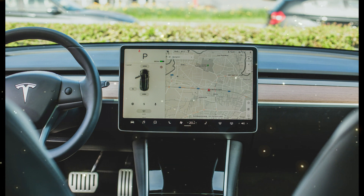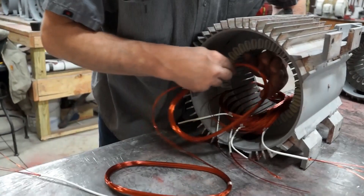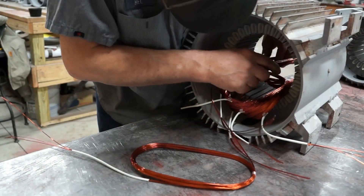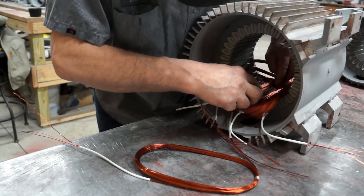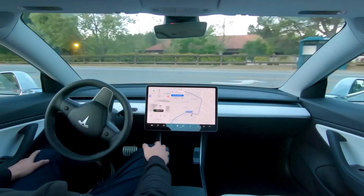Tesla retained the AC induction motor for its Model S and X vehicles, enabling these relatively heavy cars to achieve incredible acceleration from a standstill. However, there are still challenges to overcome. The beauty of the AC induction motor lies in its simplicity — copper wire coils, some steel and iron, and an aluminum squirrel cage rotor — which is precisely why motors in appliances like air conditioners and washing machines can last for decades. But when it comes to extracting maximum power and efficiency, especially in performance vehicles, the limitations of the original induction motor begin to show.